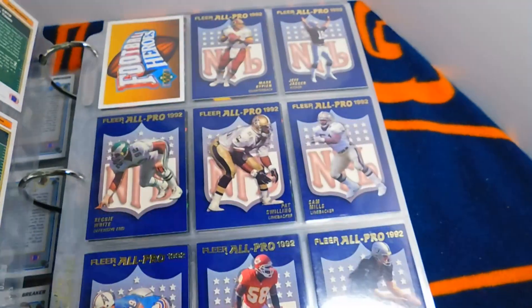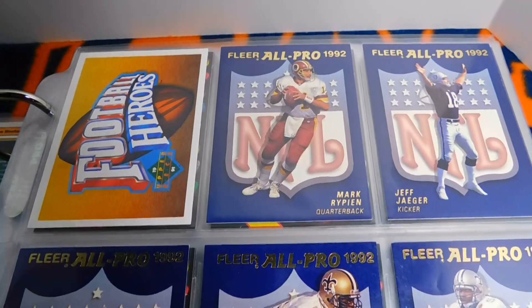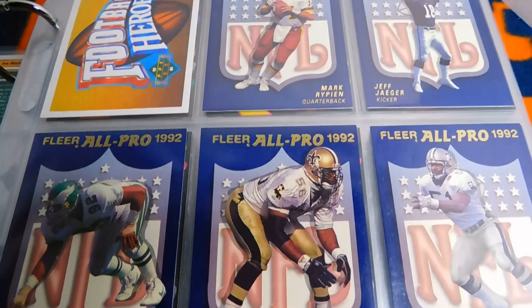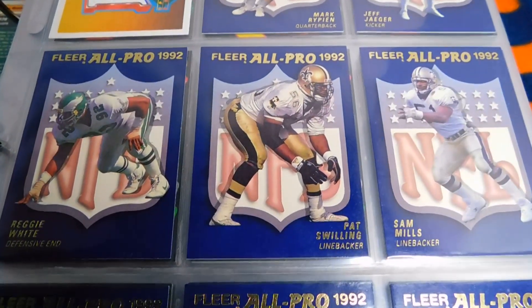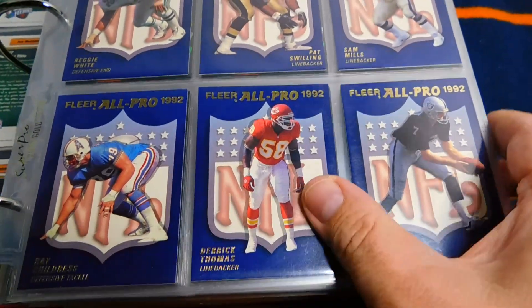Next up we have the 1992 Fleer All Pro cards. I don't have all of these — they were a little tougher to come by — but they're nice looking cards. You've got the shield in the background, and I really like the Derek Thomas.